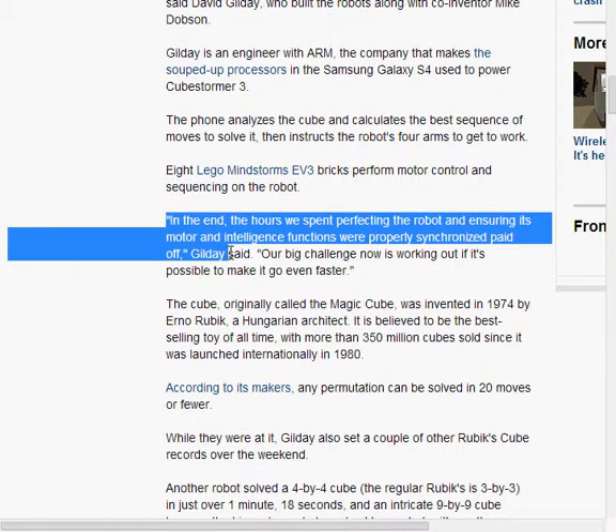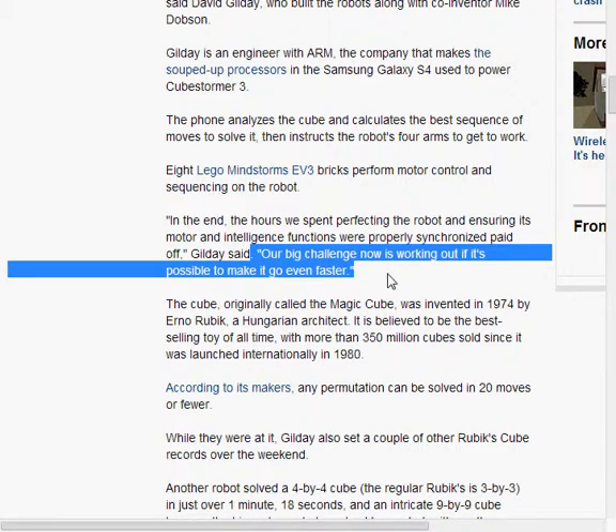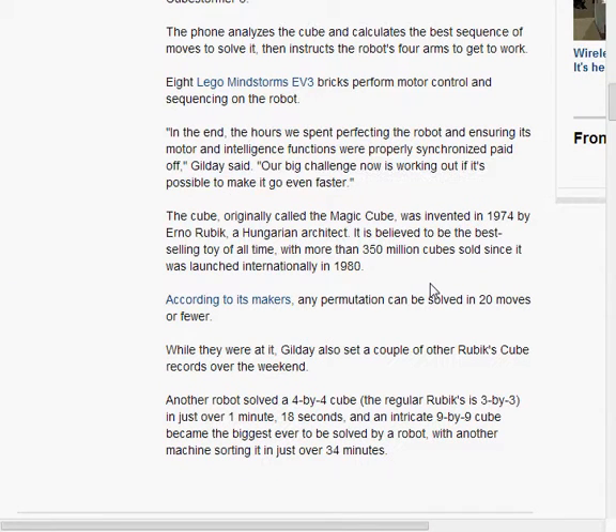Again from Gilday: 'In the end, the hours we spent perfecting the robot ensuring motor and intelligence functions were properly synchronized paid off. Our big challenge now is working out if it's possible to make it go even faster.' If you can make it go even faster, holy jeez — there is no way you're going to beat that record.